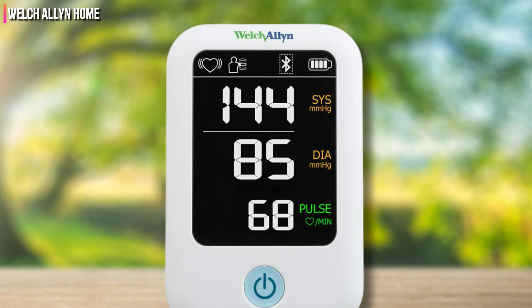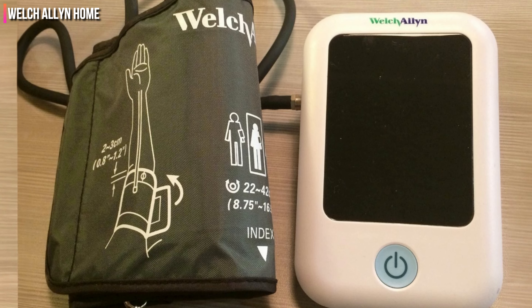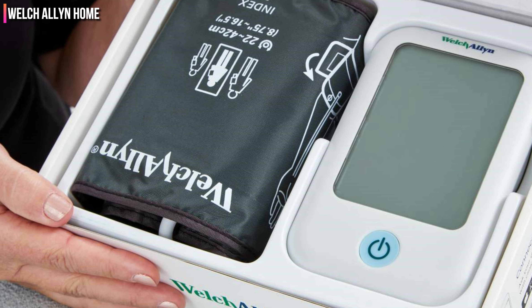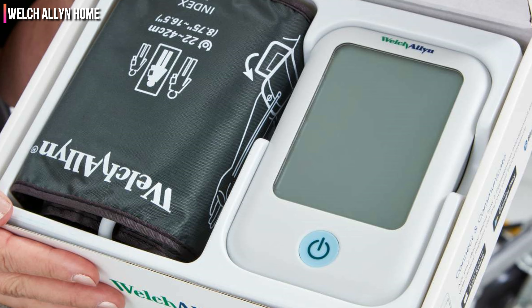However, extra small (5.9 to 9.4 inches) and extra-large (15.7 to 21.2 inches) cuffs are available for a custom fit. Using the correct size cuff improves the accuracy of readings, and having options for a wider range of people makes this our blood pressure monitor with the best fit.